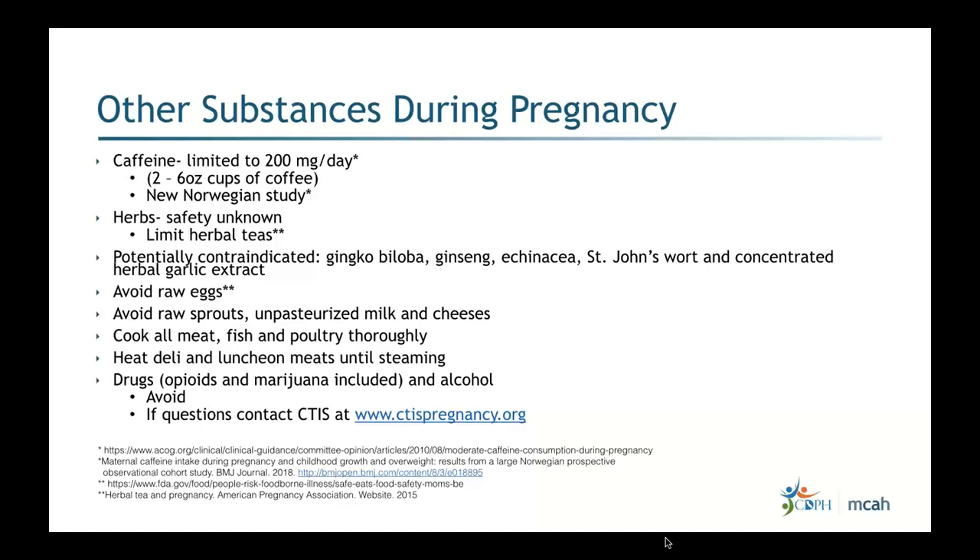Regarding caffeine: the recommendation is to limit to 200 milligrams per day, which is about two to six-ounce cups of home-brewed coffee — not a large Starbucks drink. Studies have shown 200 milligrams per day is still acceptable during pregnancy. The safety of herbal supplements is largely unknown. If patients ask about continuing herbs they've used before pregnancy, I recommend respecting their traditions while explaining that herbs don't go through FDA clinical trials, so safety and efficacy aren't well established.